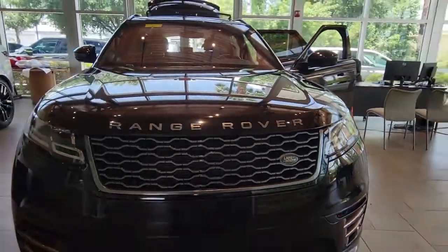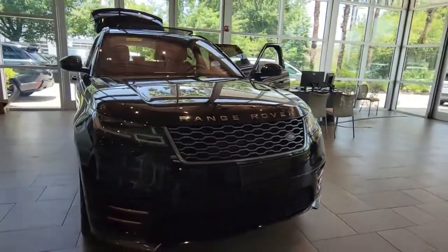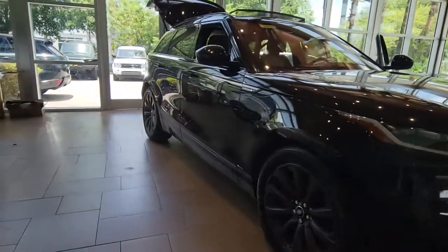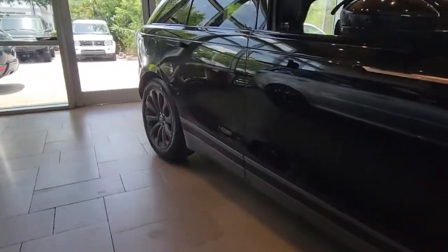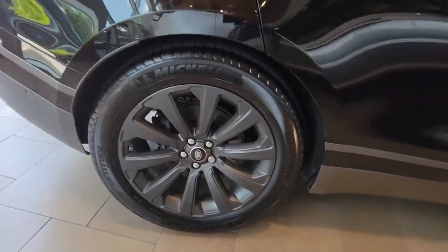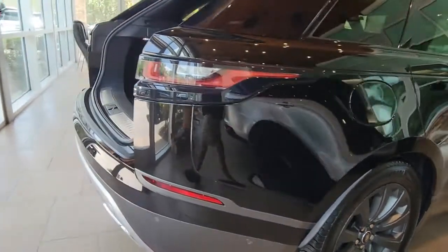Go home happy with the 2018 Land Rover Range Rover Velar. This vehicle is an outstanding buy with fewer than 50,000 miles on the odometer. Enter a refined world of distinctive style, impressive versatility, and satisfying performance.